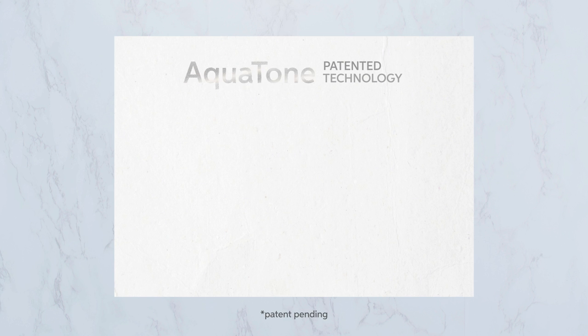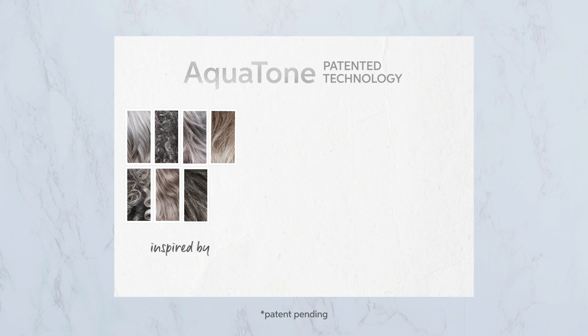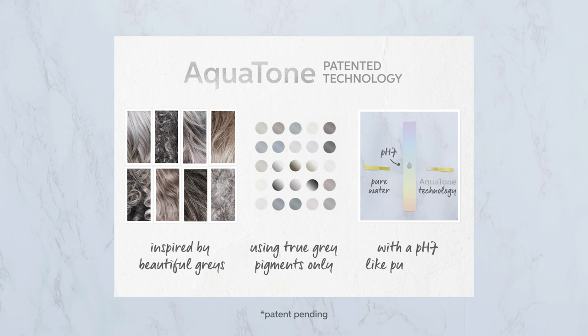So that's Aquatone, our new patented technology inspired by the complex universe of the most beautiful greys, created using only true grey pigments and with a neutral pH of 7, just like pure water. If you love silver, let it glow with a revitalising silver treatment for naturally grey hair.